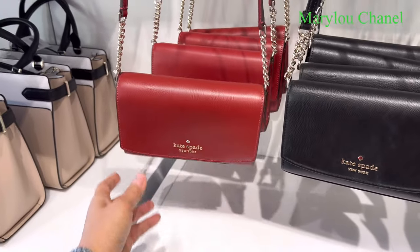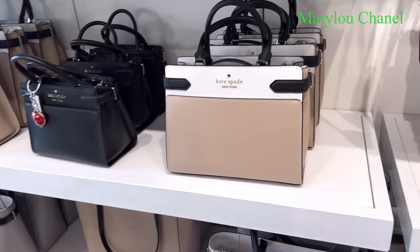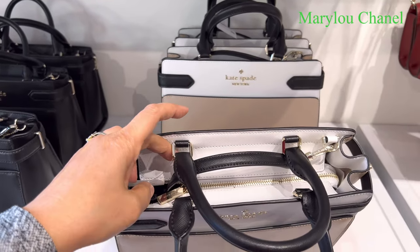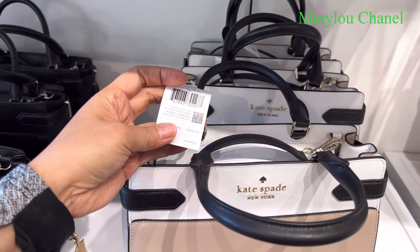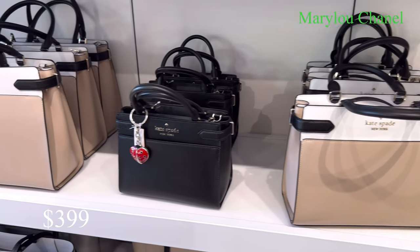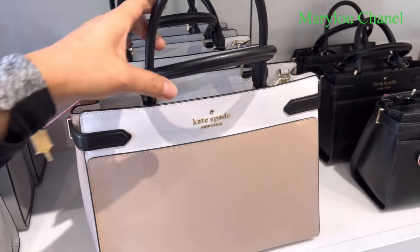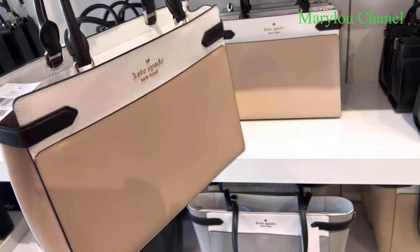259. Cute, right? This one here — I like this. This one has a zipper and can do cross bag. 399. And they have a bigger one here — 459. I like this one.